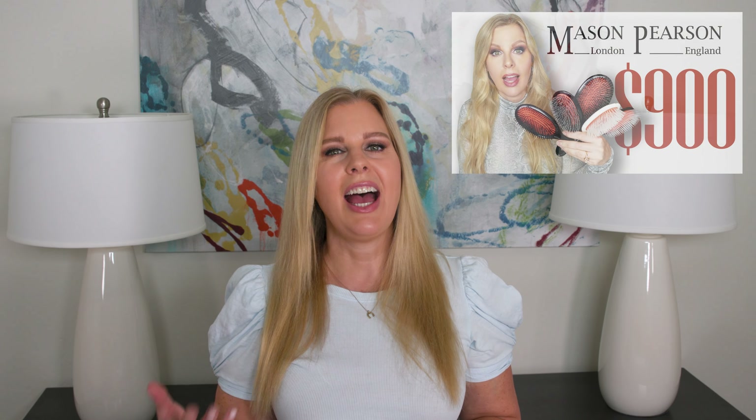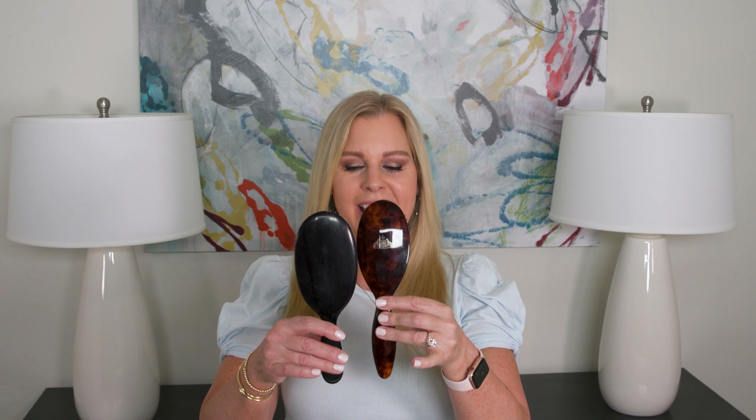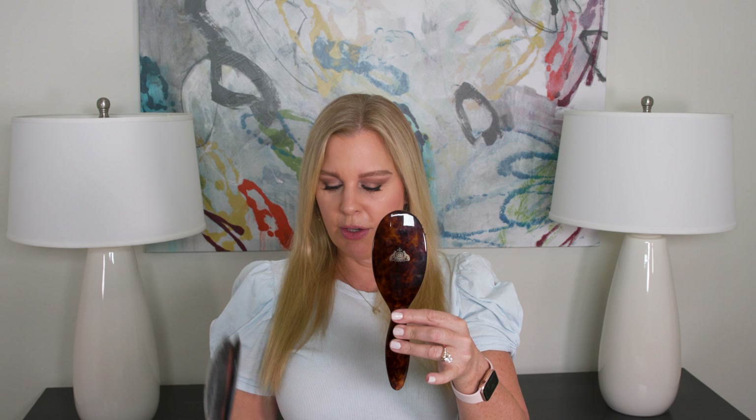Let's compare it quickly to the Mason Pearson brushes in case you're more familiar with those — I have an entire video all about Mason Pearson brushes so I'm not going to go too deep here. This is the largest Mason Pearson brush, it's called the Popular. So it really matches up more to this size, which is the Handy, although it's a little bit bigger. So this is the RainCry brush, this is the Handy, and then this is the larger Popular. You can see it's kind of right between these two, just a smidge larger than the Handy.